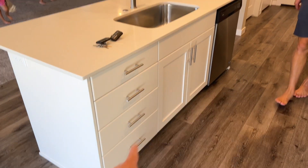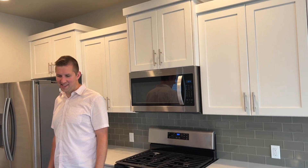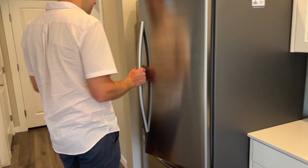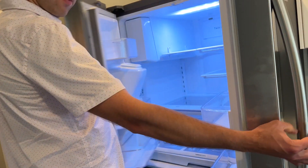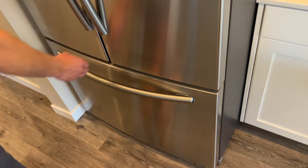We've got some drawers, dishwasher, the normal stuff. A gas stove — we'll have to re-learn how to cook with gas. And then lots of cabinets. The fridge is definitely bigger than our old fridge was. We have an ice maker and can get water out of the fridge. Freezer at the bottom, which is fun.